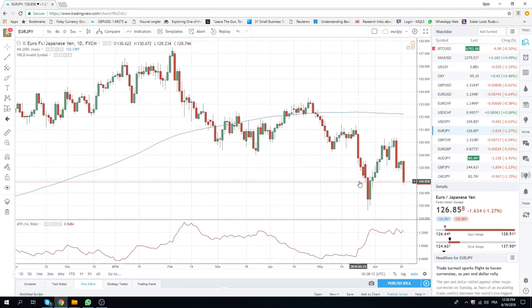Same thing with euro yen. Obviously, with the weight of euro, this has come off. 1.2664 the low.